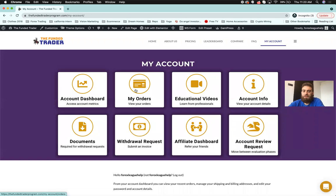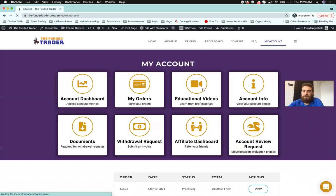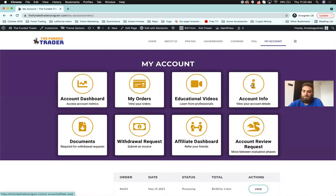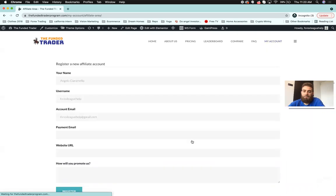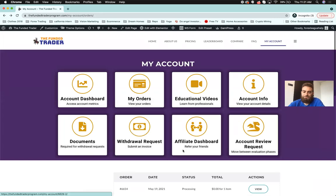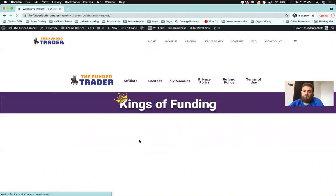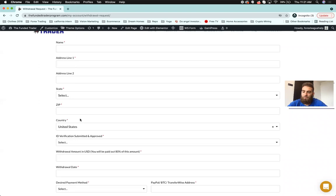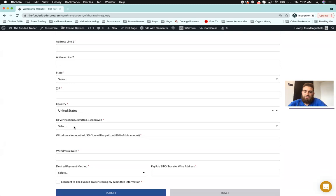This is your dashboard. You'll have a 'My Orders' section listing all your orders. We're going to have some educational videos — a free course from Forex League and a free course from BBS Academy, which is our partner Blake. You'll have your account info and tabs for the affiliate program — you'll make 10% of anyone who signs up with your link. For withdrawals, every month you come into the withdrawal request tab, fill out the invoice, and it will get processed by one of our employees.